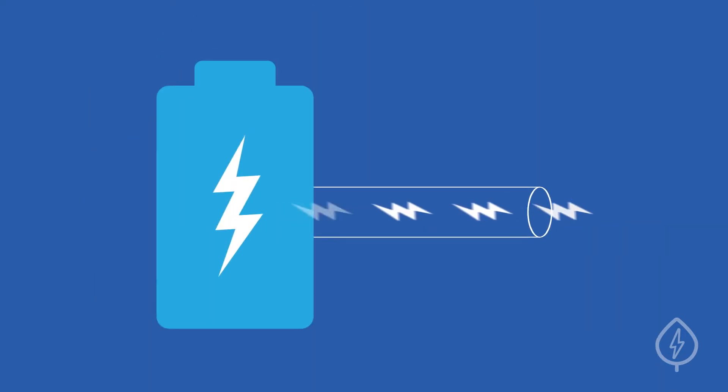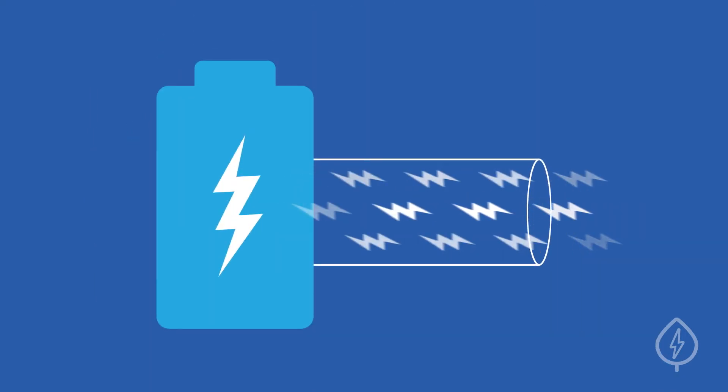Similarly, a battery with a high power rating can deliver more electricity at one time, but will burn through its available energy capacity faster too.